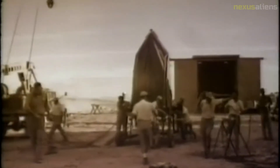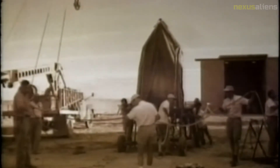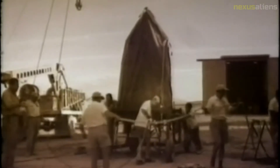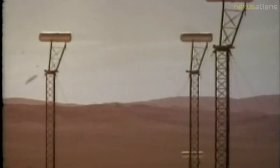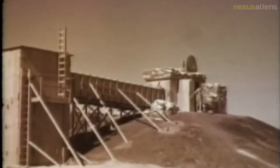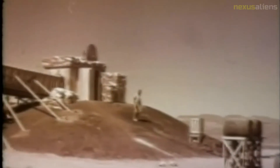During the Pascal B nuclear test of August 1957, a 900-kilogram steel plate cap was welded over the borehole to contain the nuclear blast, even though Brownlee predicted it would not work. When Pascal B was detonated, the blast went straight up the test shaft, launching the cap into the atmosphere at a speed of more than 66 kilometers per second. Scientists believe compression heating caused the cap to vaporize as it sped through the atmosphere.